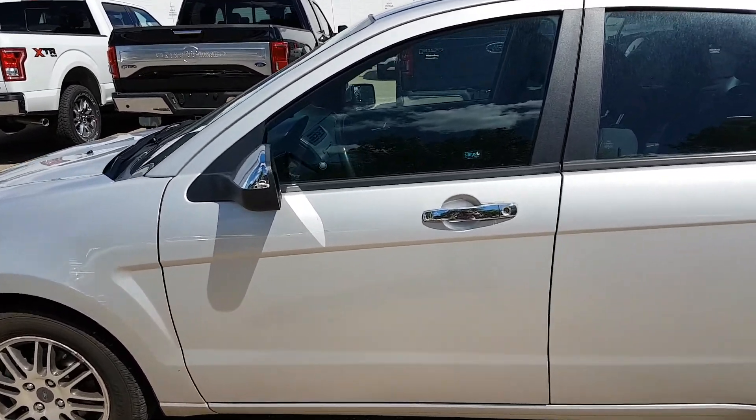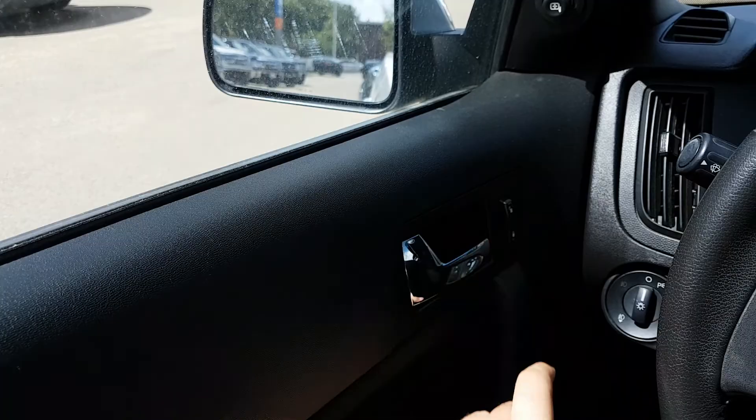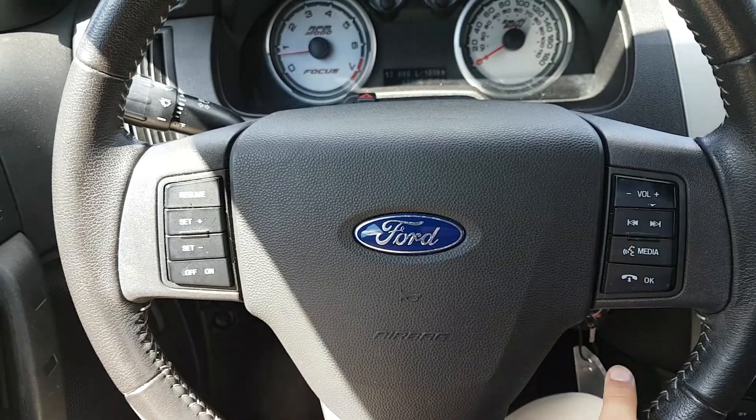Let's take a look inside. Sitting in the Focus, we have power mirrors that are heated. We have chrome handles, power locks, and power windows down below. On the steering wheel itself we have cruise control on the left and audio controls on the right.